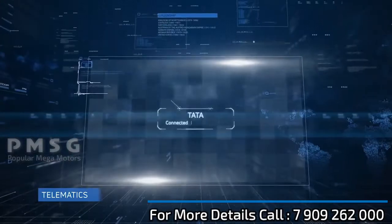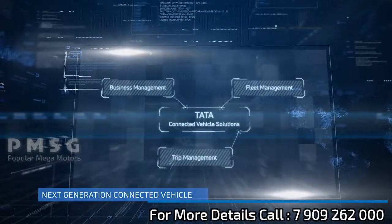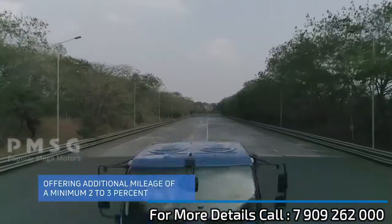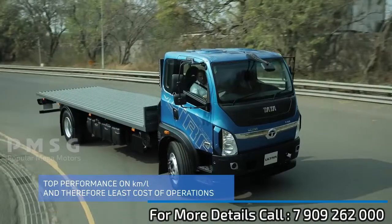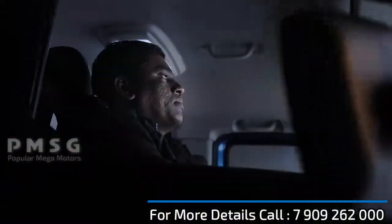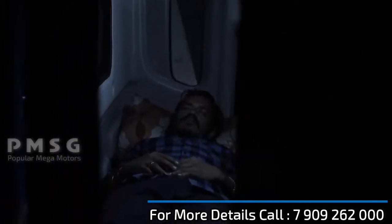Our world class telematic system monitors the vehicle's health. Superior industry-leading mileage provides super fleet profitability. Tubeless radial tires offer added mileage and safety — all this while the driver enjoys a comfortable drive.